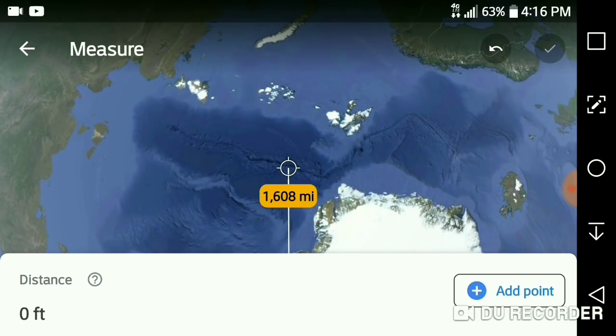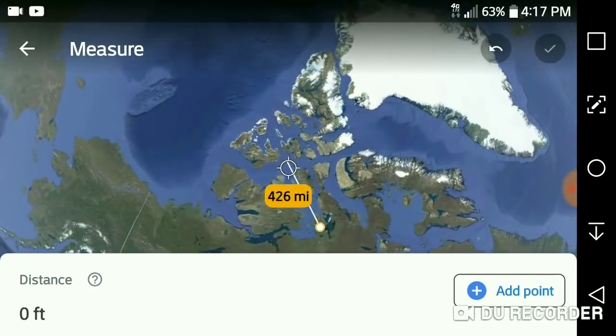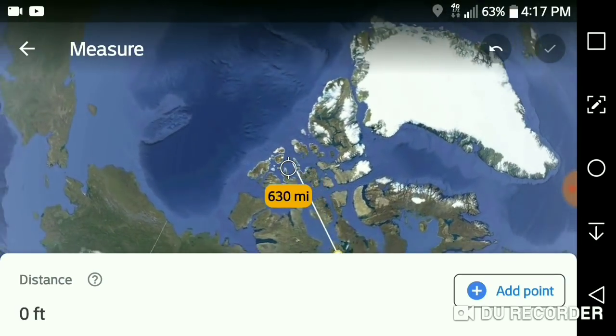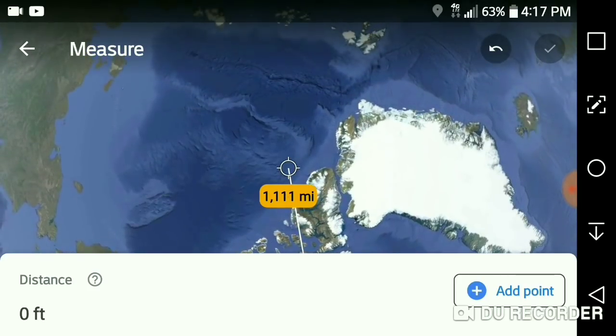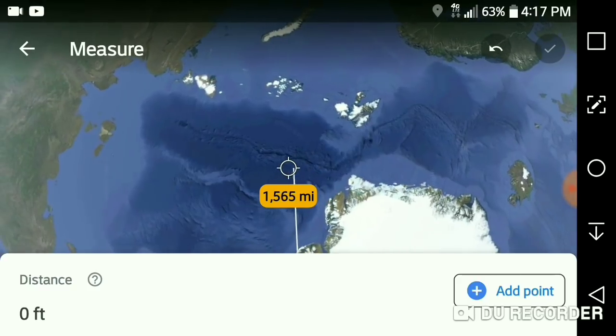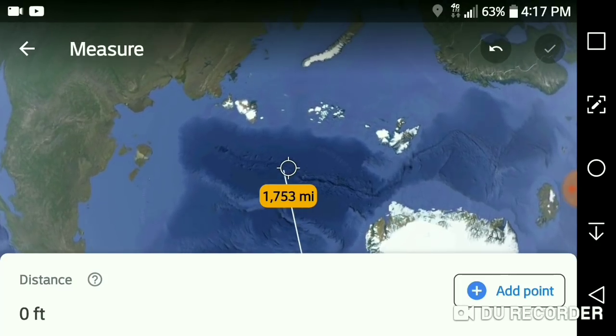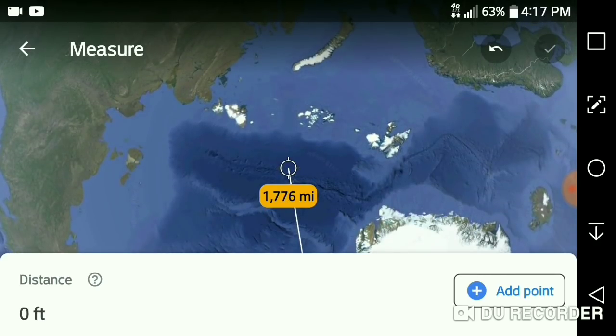If you picture a basketball spinning on your finger, the point where your finger meets the ball would be the geographic south pole, and the opposite point on top of the ball would be the geographic north pole — it doesn't move, it's the top of the earth. But the magnetic north pole had been wandering around northern Canada for thousands of years, then in 1900 it started racing off in the direction of Siberia. This is about where they predicted it to be in 2020, but they've underestimated.